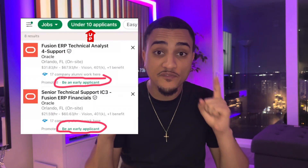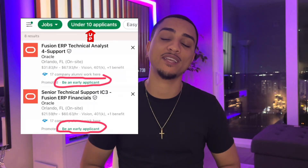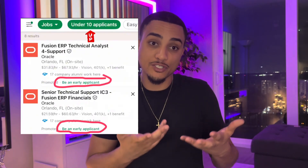Also, guys, please use this filter: under 10 applicants. This is truly a cheat code because you are guaranteeing yourself to be one of the first applicants for the jobs that you find, which highly improves your chances.